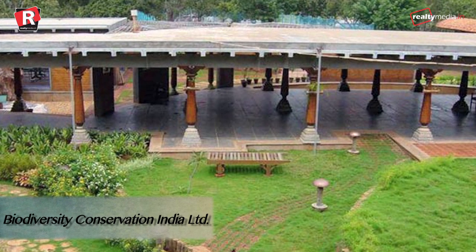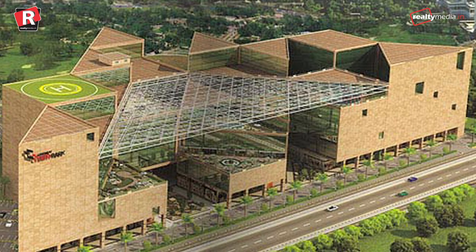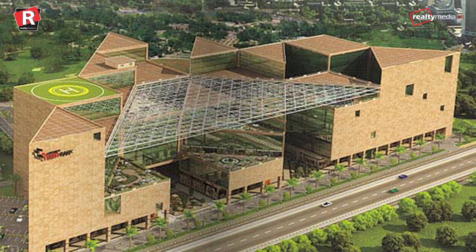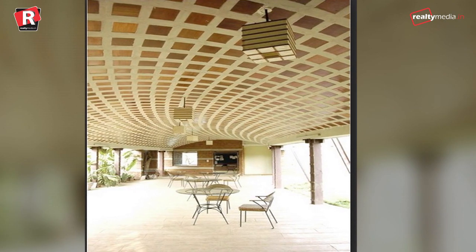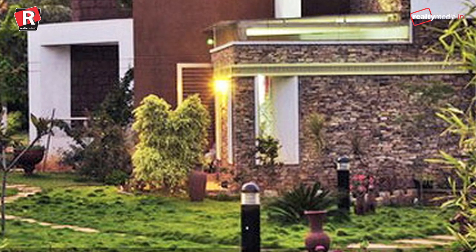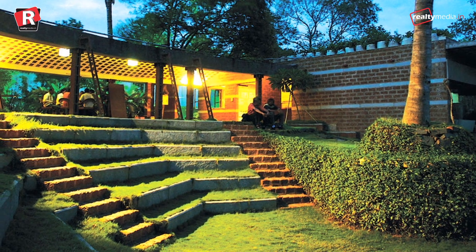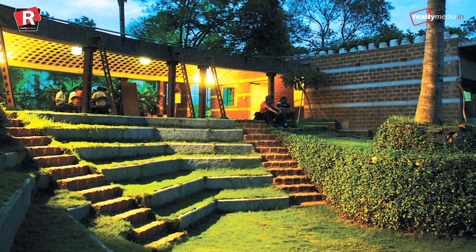Biodiversity Conservation India Limited, Bangalore. In 1994, BCIL was established when the green building concept was foreign to all of us. The building was established with an aim of creating eco-friendly living habitats, especially in urban spaces. It is a wonderful example of smart homes where one can turn lights off using mobile phones. The building makes use of a central reverse osmosis system to purify water without the use of chemicals.